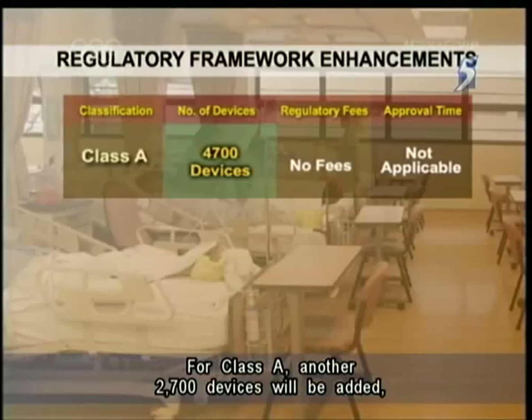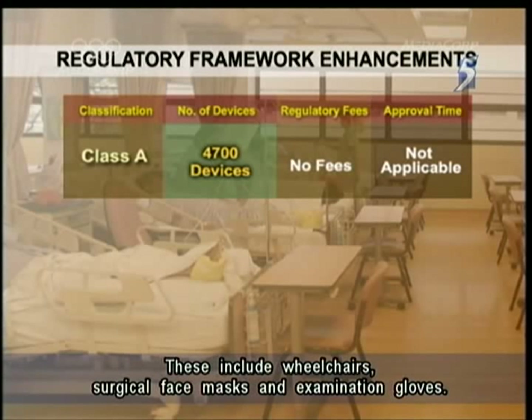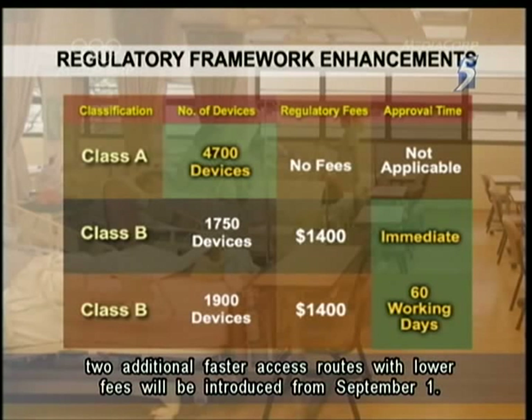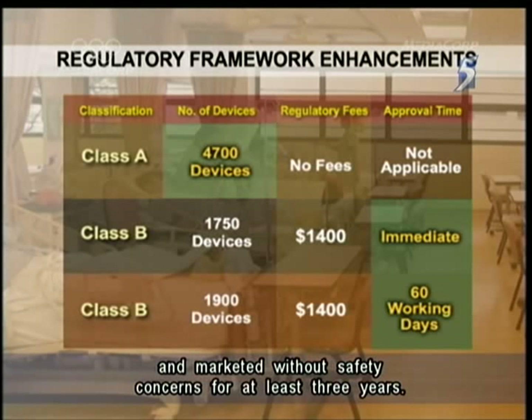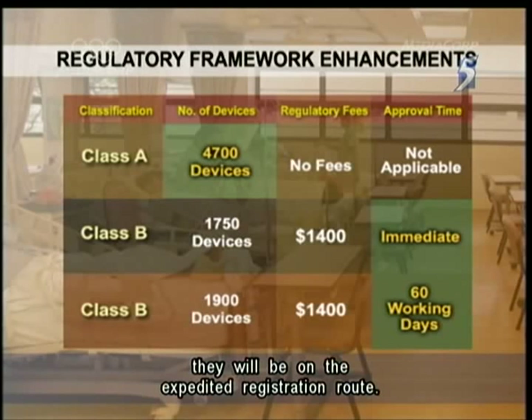For Class A, another 2,700 devices will be added, bringing the total number to 4,700. These include wheelchairs, surgical face masks and examination gloves. And for the moderate risk devices in Class B, such as contact lenses and hearing aids, two additional faster access routes with lower fees will be introduced from September 1st. For products on the immediate registration route, they have to be approved by two of HSA's reference agencies and marketed without safety concerns for at least three years. And for products that only fulfil one of these criteria, they will be on the expedited registration route.